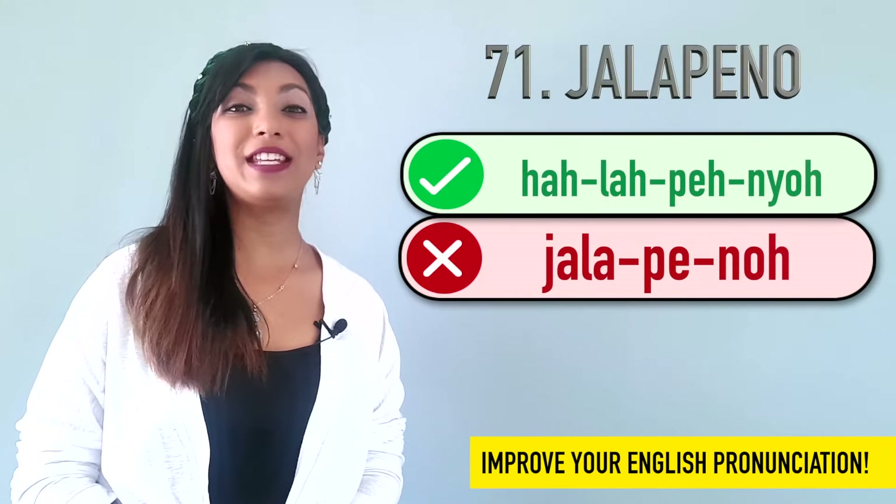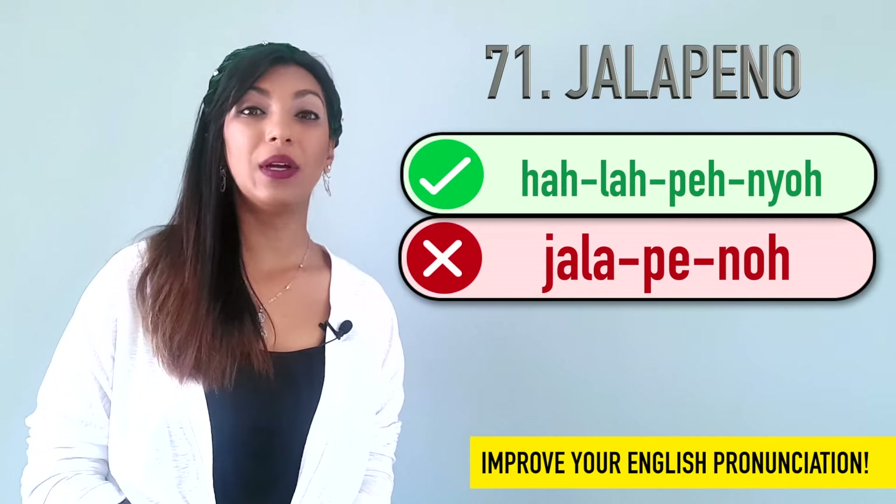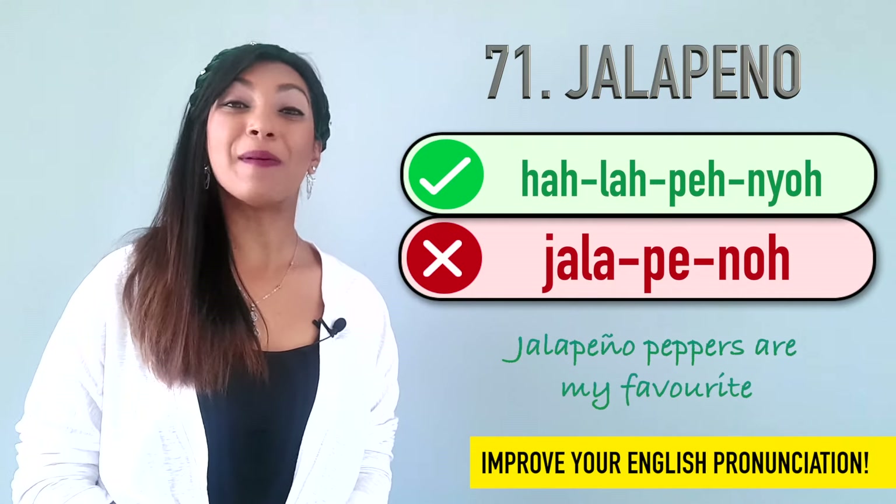Seventy is compose. We don't say compose. It's compose. Example: I like to compose music in my free time. Seventy-one is jalapeno. Many people say jalapeno, but it's jalapeno. Example: Jalapeno peppers are my favorite.